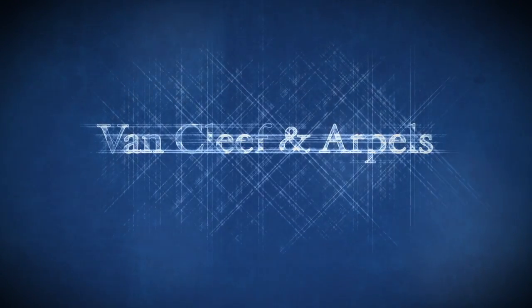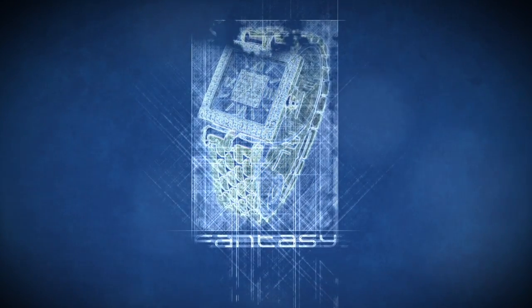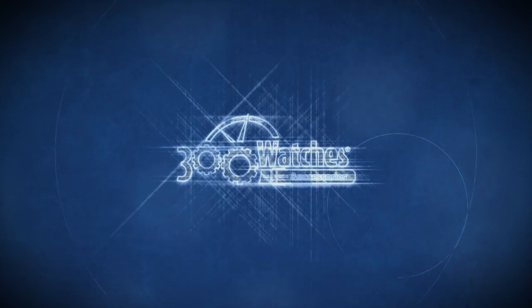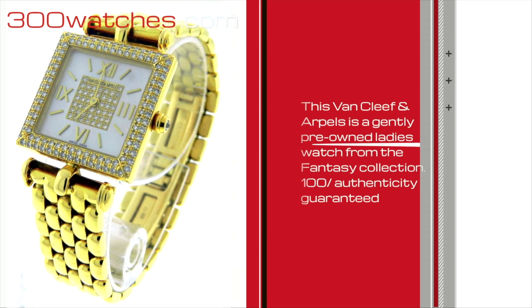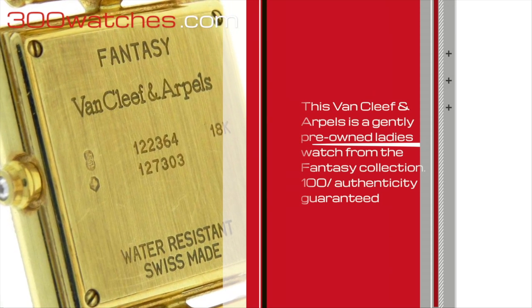Van Cleef & Arpels Fantasy. 300watches.com. This Van Cleef & Arpels is a gently pre-owned ladies watch from the Fantasy Collection. 100% authenticity guaranteed.